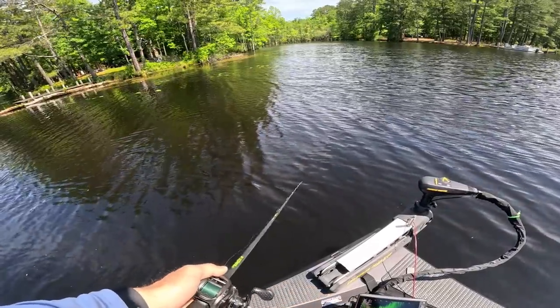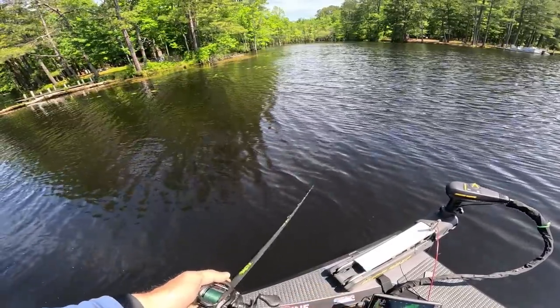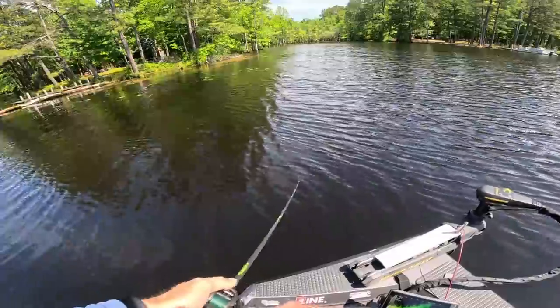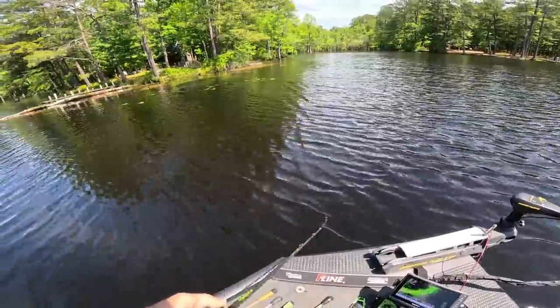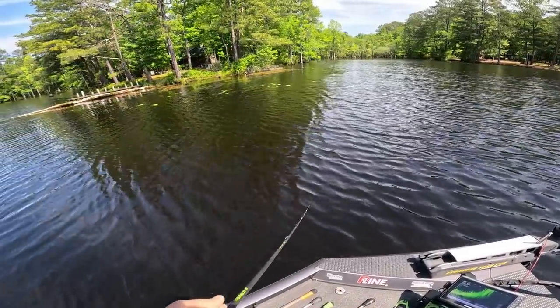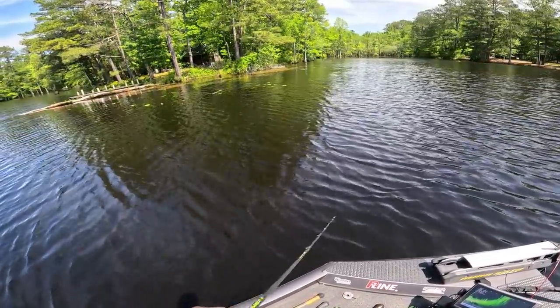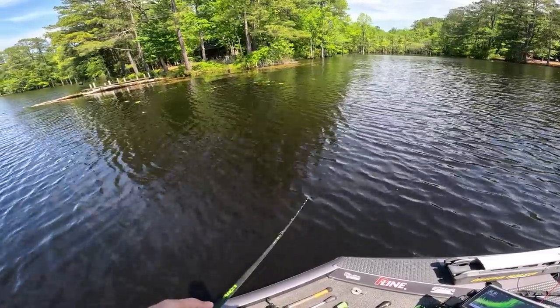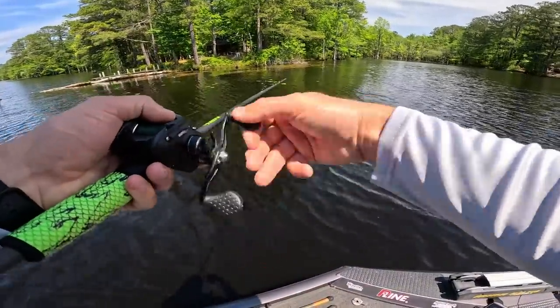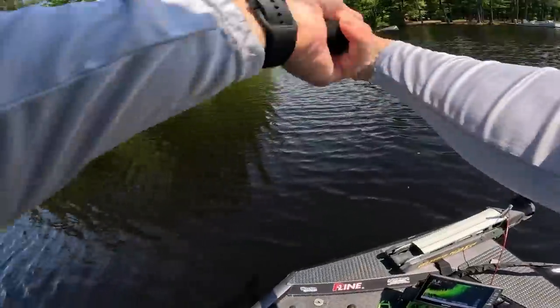I can just see old big mama coming up eating this thing right now. It's just crazy to think that I've not caught a fish on the frog yet this year. I did throw one on my last trip and got a good bite on it but missed the fish — just didn't eat it good. Let's see if we can get one.